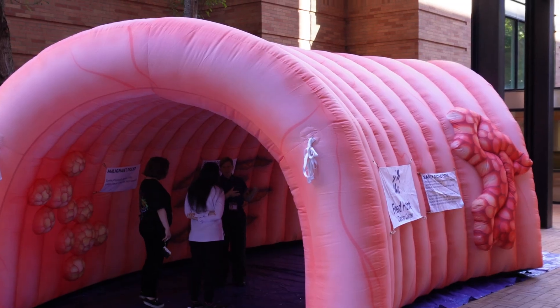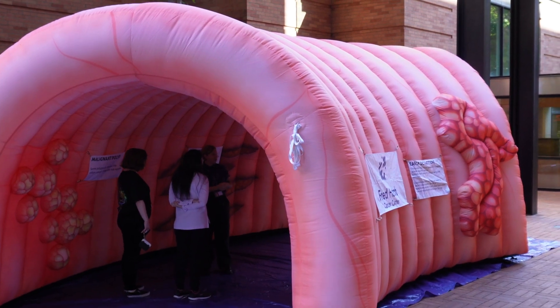Welcome to the Colorectal Education Cancer Exhibit, or CC for short. I'm Liz Nelson. I work with the Office of Community Outreach and Engagement, and I'd love to give you a tour through this colon.